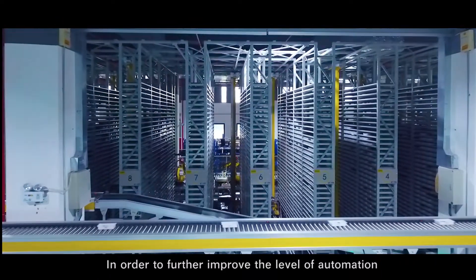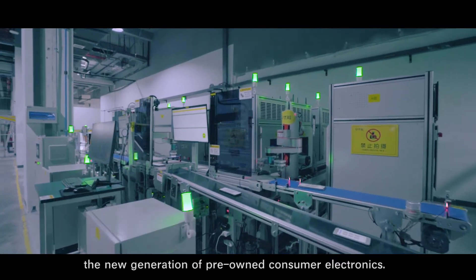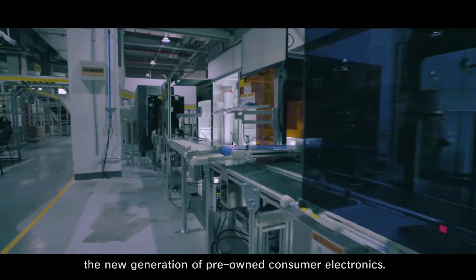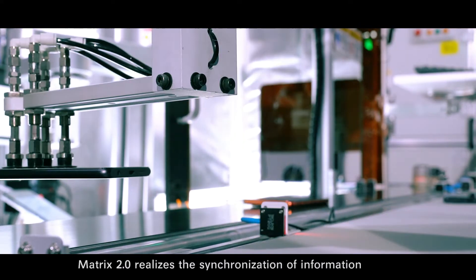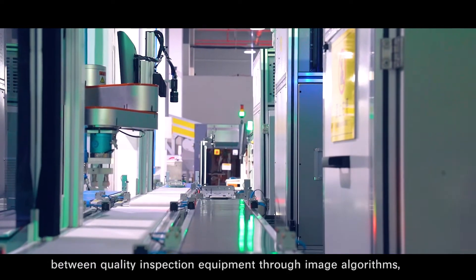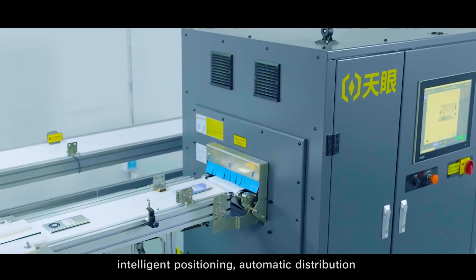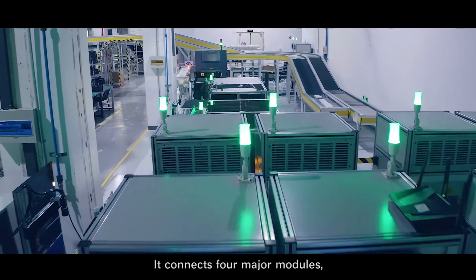In order to further improve the level of automation, AT Renew independently developed the new generation of the fully automated inspection system of pre-owned consumer electronics. Matrix 2.0 realizes the synchronization of information between quality inspection equipment through image algorithms, intelligent positioning, automatic distribution, and other technologies.